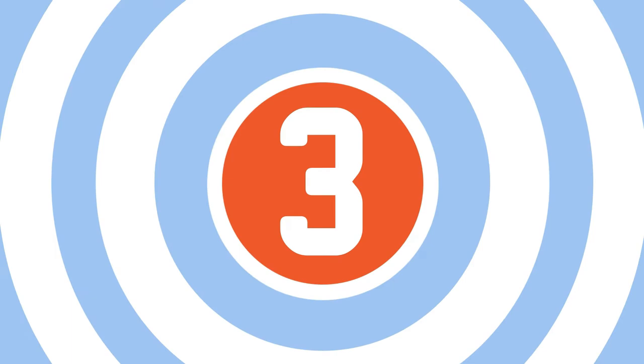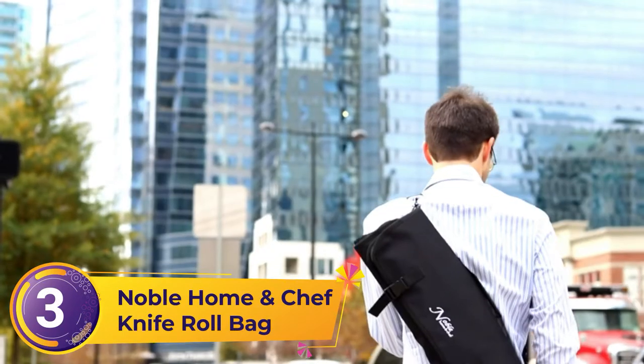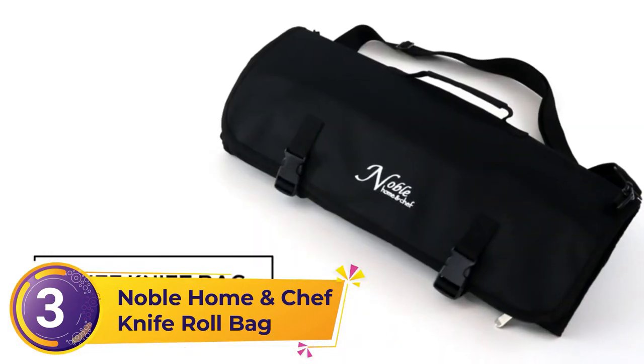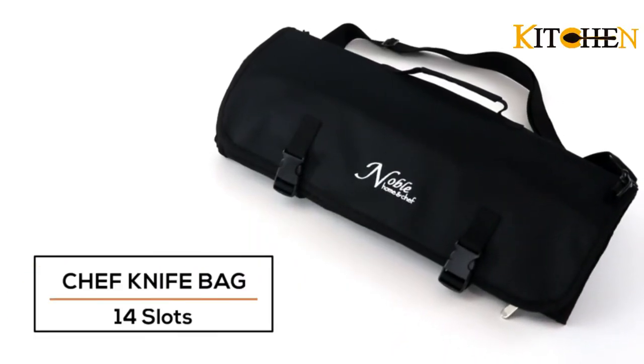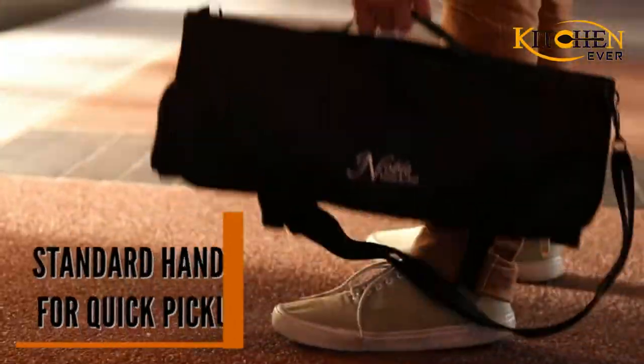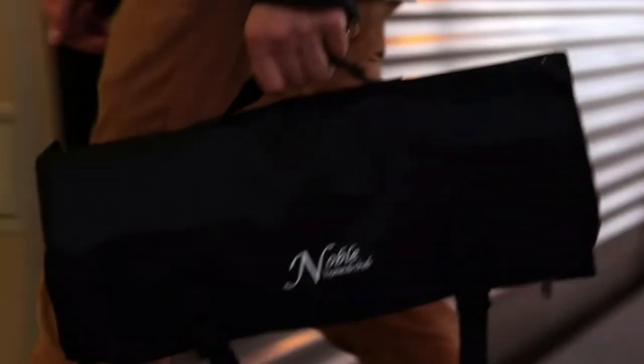Number 3: Noble Home and Chef Knife Roll Bag. The chef knife roll bag boasts of a travel-friendly design with a sturdy handle and shoulder strap, which makes it easy to carry. This chef knife bag also features a large storage pocket on the side with a heavy-duty zipper to keep its contents secure. The cotton canvas backing offers the ultimate in style and functionality, keeping the blade secure while on the go.